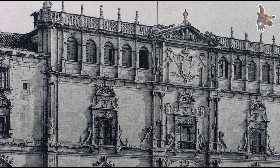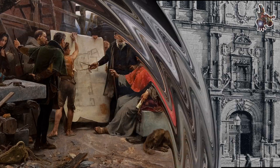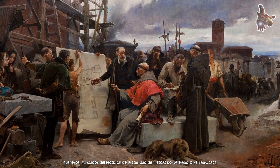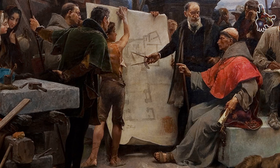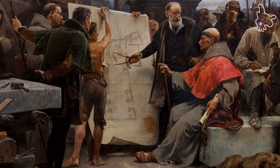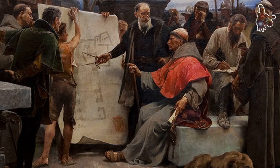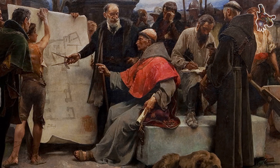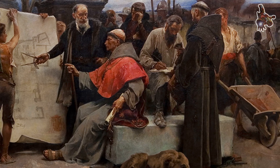Cardinal Cisneros was deeply involved in nearly all major affairs during the reign of the Catholic monarchs. He was a reformer by nature, determined to restore moral and intellectual discipline within the church, which had fallen into decline. He understood that any meaningful reform had to begin with education. Though not a scholar himself, he founded one of the most important institutions in Spanish cultural history, the University of Alcalá, often known as the Cisnerian University. He also provided it with a remarkable library, rich in texts on natural sciences, reflecting his belief in learning as the foundation for renewal.